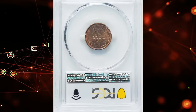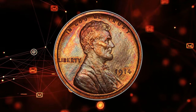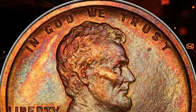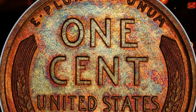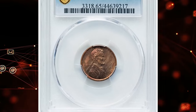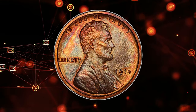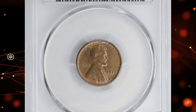The 1914 Lincoln cent graded PR65 Brown by PCGS is a rare proof coin with a mintage of only 1,365. Designed by Victor David Brenner, it weighs 3.11 grams and consists of 95 percent copper and 5 percent tin and zinc. This coin is valued for its high grade and historical significance, with auction prices reflecting its desirability among collectors. The survival estimate in all grades is around 350, with only about 160 known in grades of 65 or higher. This PR65 Brown cent sold for $1,200 at auction.